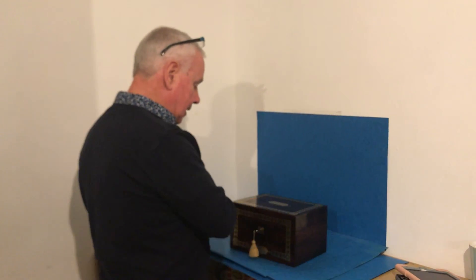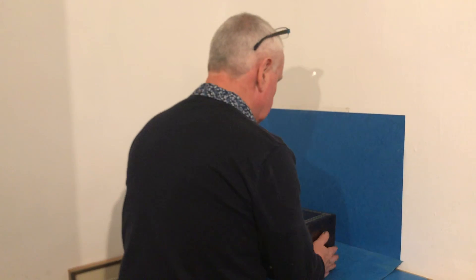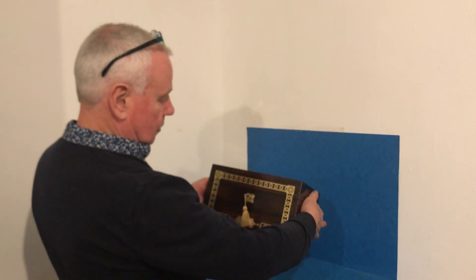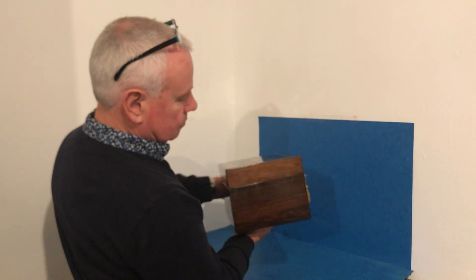Welcome to Mostly Boxes Online. Our next offering today is this wonderful Regency jewellery box. It dates to 1820, super conditioned, lovely piece of rosewood.